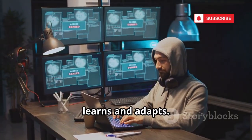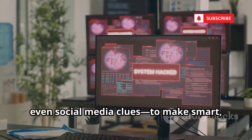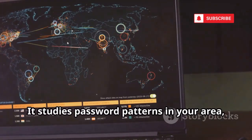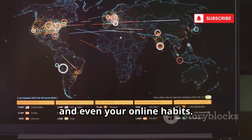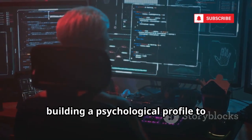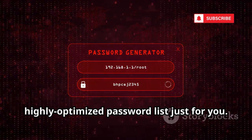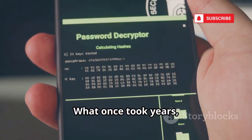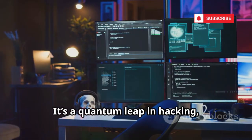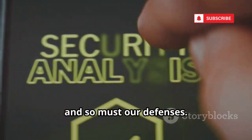Enter AI. Hackers now have a digital lockpick that learns and adapts. AI analyzes everything it can — location, router type, even social media clues — to make smart, targeted guesses. It studies password patterns in your area, your ISP, and even your online habits. AI can scrape your social profiles for pet names, birthdays, and more, building a psychological profile to predict your password. It generates a custom, highly optimized password list just for you. What once took years, AI can crack in hours or minutes. It's a quantum leap in hacking, making today's Wi-Fi networks far more vulnerable. The game has changed, and so must our defenses.